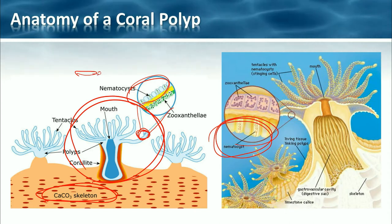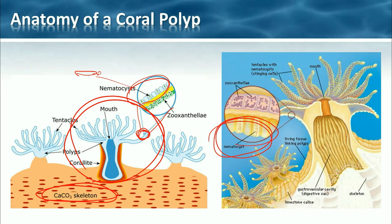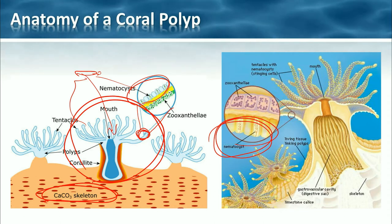The nematocyst sends out this little spear — this creature is not happy anymore, and then the tentacles reach up and pull it down into the mouth. Now in addition to catching zooplankton, polyps also get nourishment from a different source.